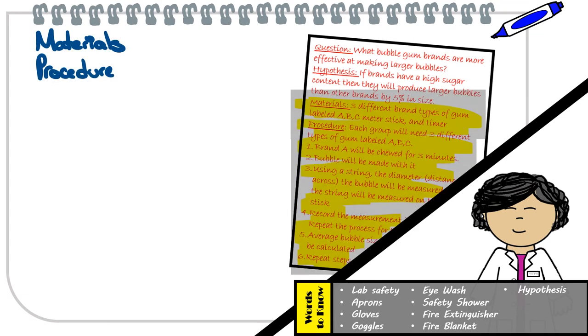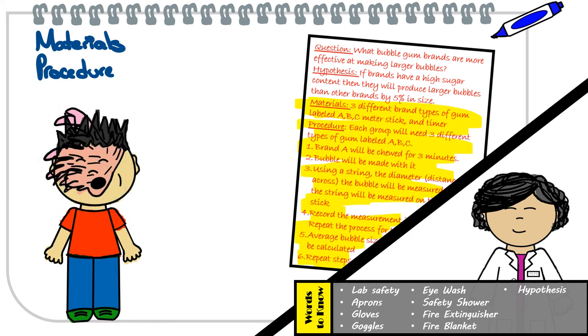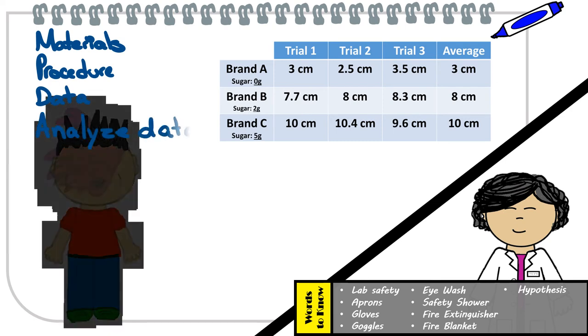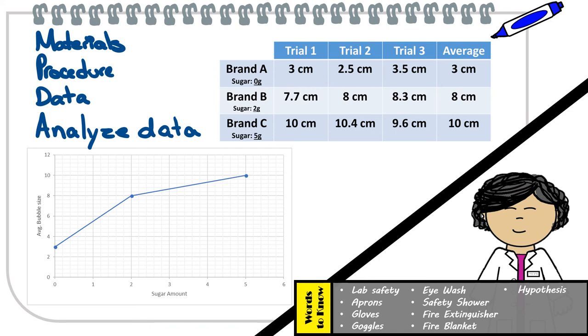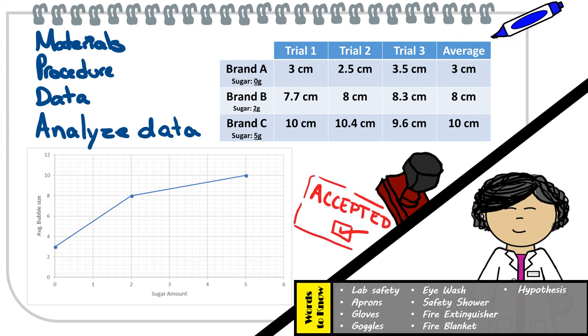Great job, Alex. Your hypothesis is clearly attempting to answer your question and providing a way to test it. So now we just need to explain step by step as to what we're going to do to test it and the materials that are going to be needed to do so. Now you just need to test each of these brands by following this procedure and collecting data. Okay, Alex, enough with the bubble popping. Now analyze the data by processing the trial averages of each brand of gum and displaying them on a graph, which will allow you to interpret the results of the experiment. Do you see how your data shows bubble size increasing as sugar content increases as well?